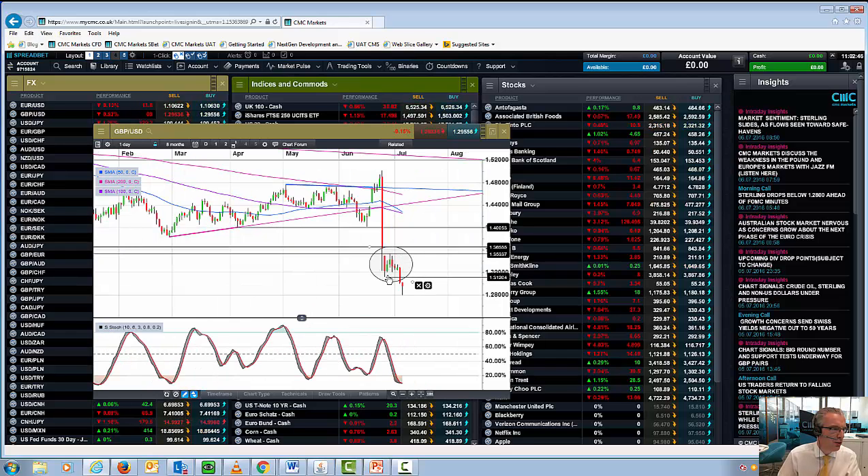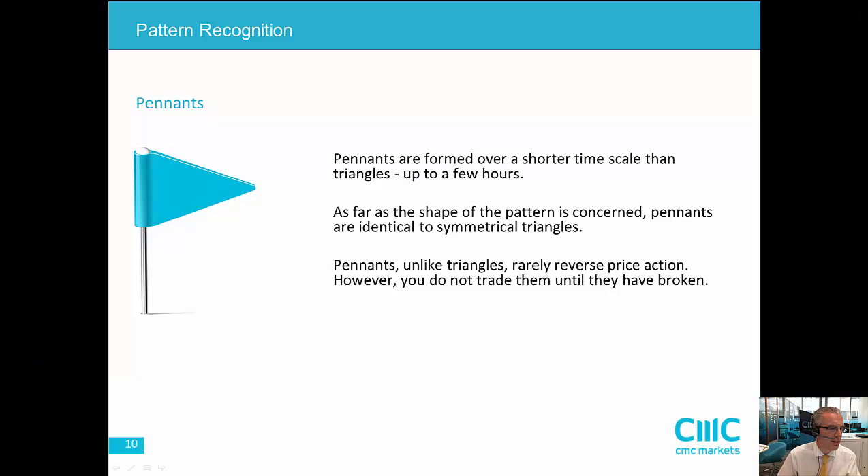This looks very much like a potential flag or pennant pattern. It's important to understand the rules surrounding flags or pennants. They tend to be formed over a fairly short time period, and the moves leading up to them tend to be fairly explosive.